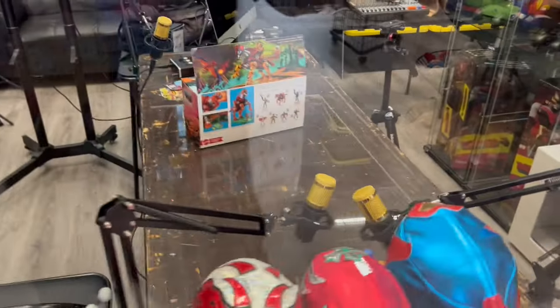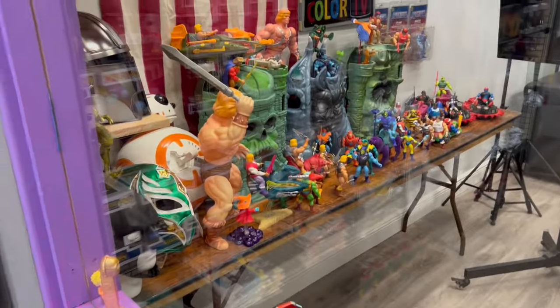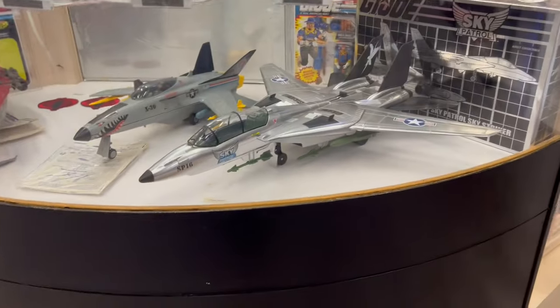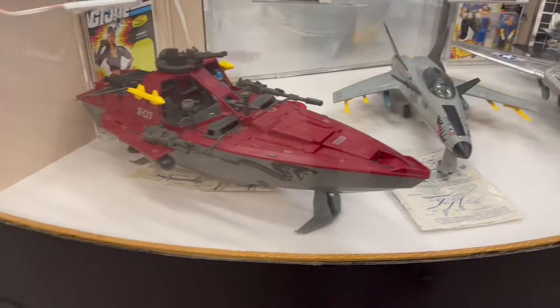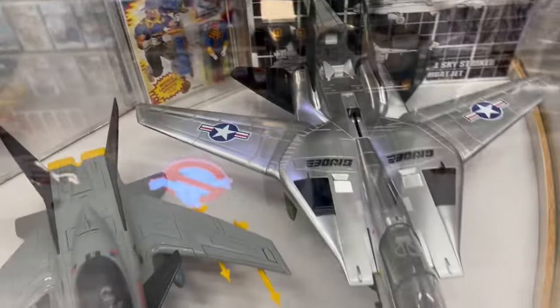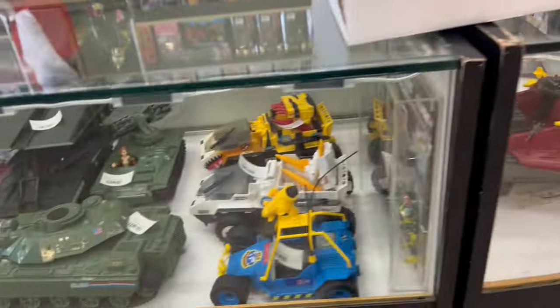Now, Plastic Universe does do online stuff on YouTube and they have a podcast. He's got a pretty good studio back here with a lot of his personal collection going to be shown in the background. We got Funko Pops, we got Gundams, we got glass cases around the register area. Hydrofoil, Conquest, Wild Bill, and the Silver Sky Striker. That thing is awesome.